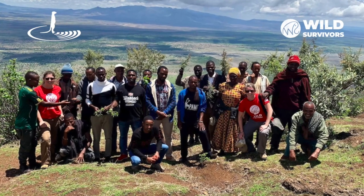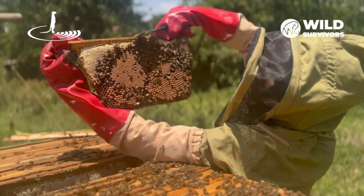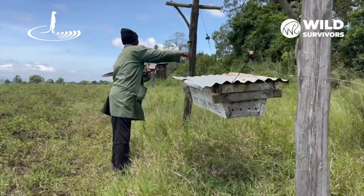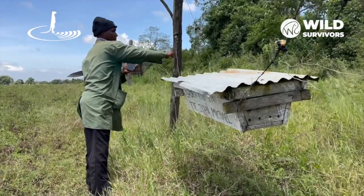That's where Wild Survivors, an organization dedicated to protecting elephants and reducing human-elephant conflicts, steps in. They've introduced a creative and natural solution: bees — the elephant's least favorite creatures. By strategically placing beehives connected by wire barriers between the crops and the wilderness, Wild Survivors has created an effective deterrent.